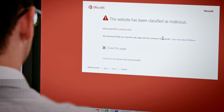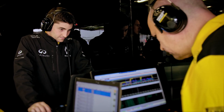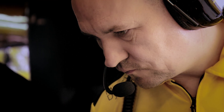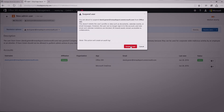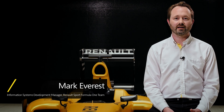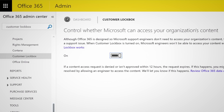Office 365 Advanced Threat Protection provides safeguards in the background to protect our information and our users from targeted attacks. Advanced Security Management provides real-time alerting of suspicious activity so that we can investigate and take any action. We also have more control over who has access to our data than before — even Microsoft engineers — because we've enabled Customer Lockbox.